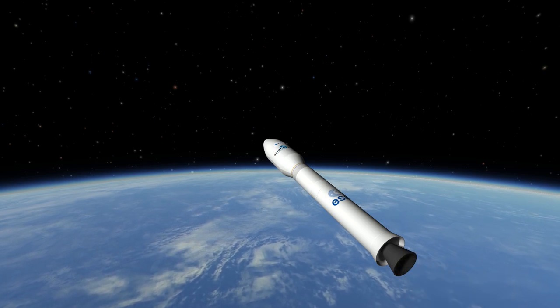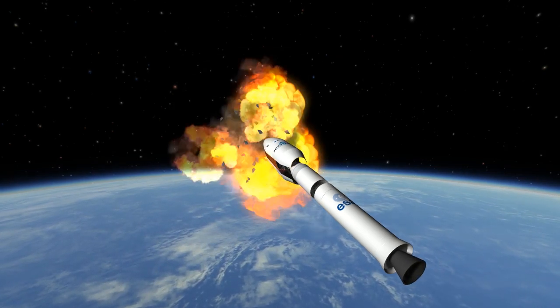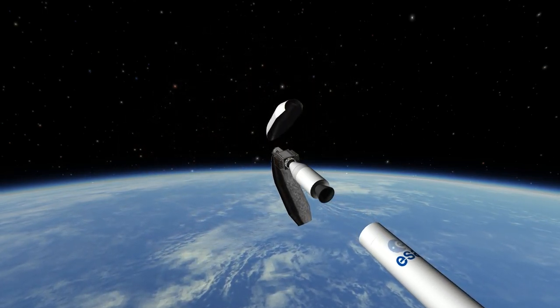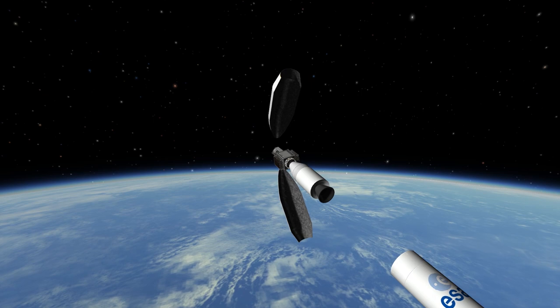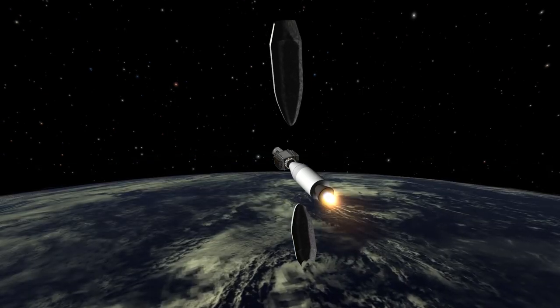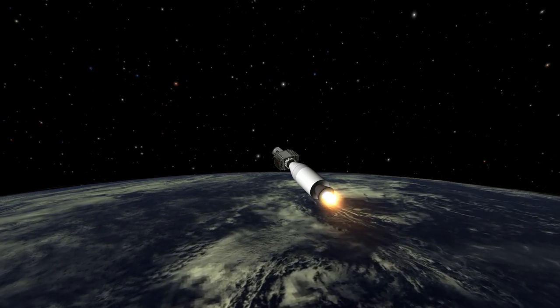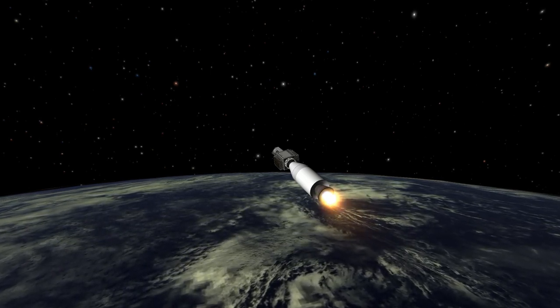At 127 kilometers height, the third stage Zefiro-9 is ignited, containing — guess how many tons of propellant? Yes, 10.5. Points for consistent naming. But fun aside, I strongly assume both numbers, 23 and 9, referred to the initial design propellant mass, as it was with the P80 first stage.